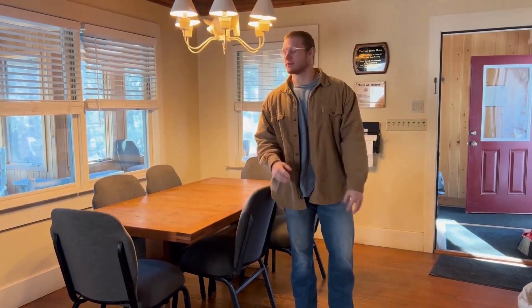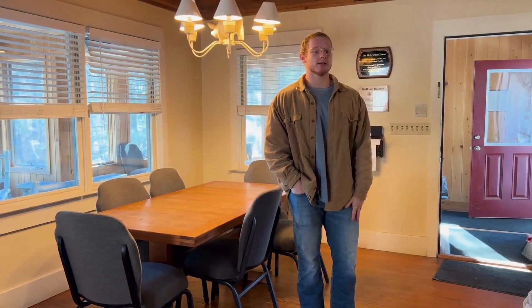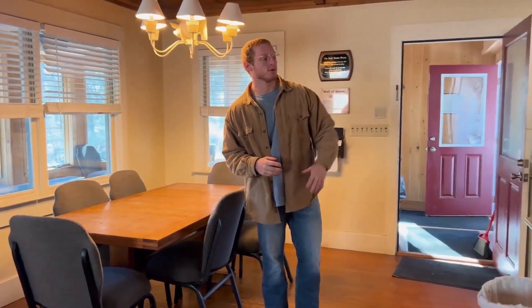Here we are in the living quarters of the Holy Trinity House. We like to keep a really tight-knit community here at Luther Ranch, with about eight campers per counselor. We'll show you the rooms later.